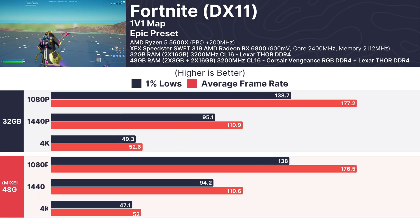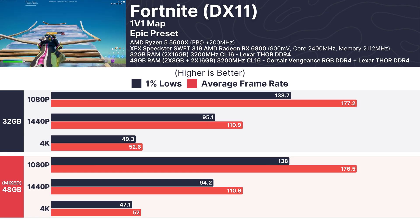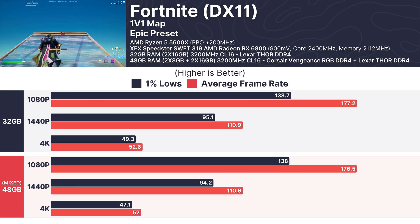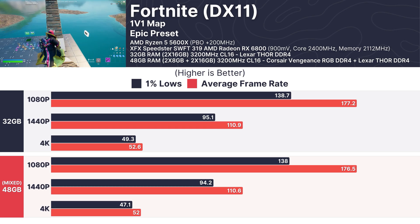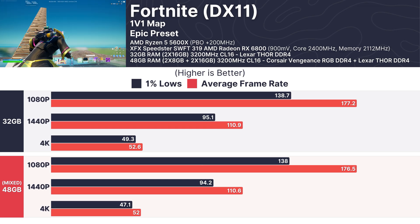In Fortnite, we tested the 1v1 map using the Epic preset at 1080p, 1440p, and 4K. Both configurations performed remarkably similarly — at 1080p the mixed RAM setup managed an average of 176.5 FPS compared to 177.2 FPS on the 32GB configuration. At 4K, both setups dipped to around 52 FPS, showcasing minimal differences in performance.